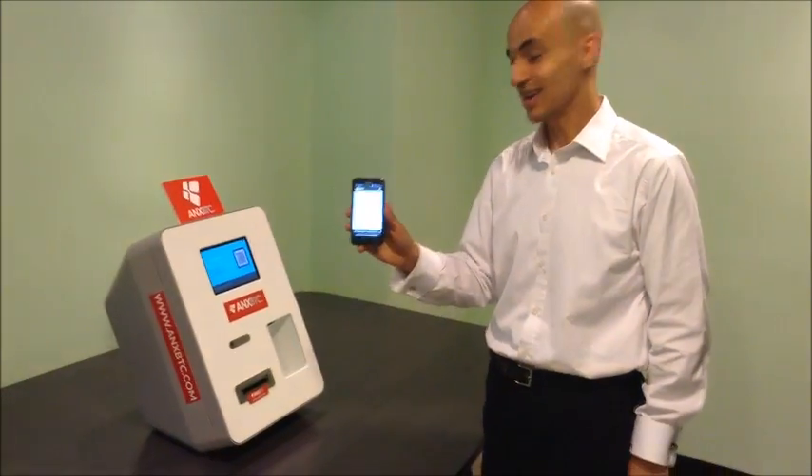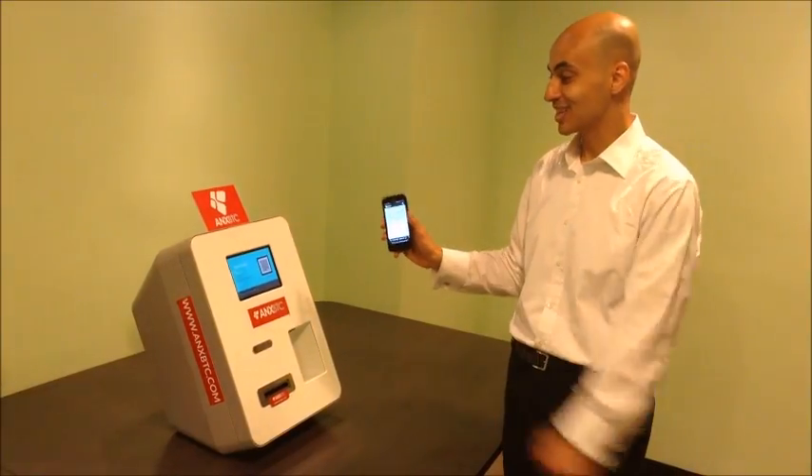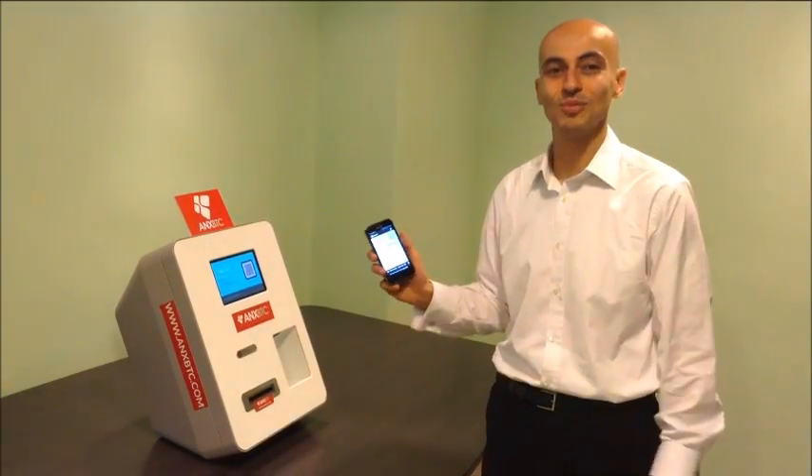And there it is. This is my first Bitcoin ATM purchase here at the machine at ANX.